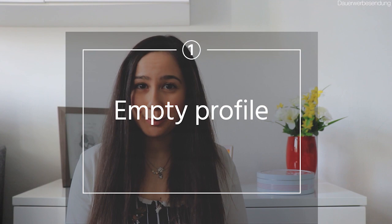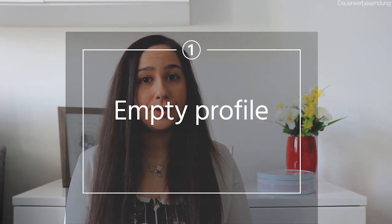Mistake number one: empty profile. Most of our users originally create a profile without entering any texts or uploading any profile pictures, and leave their profile empty for days. That's not surely the best way to start your search for a host family.